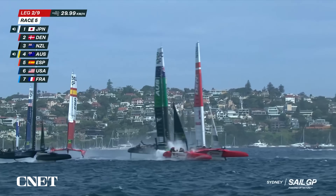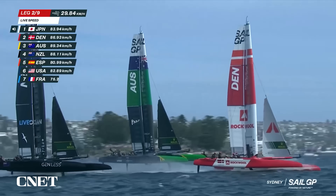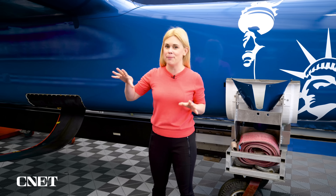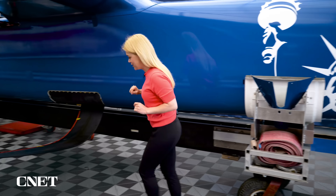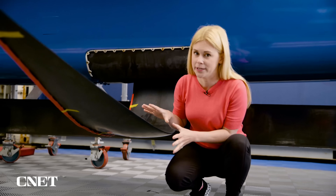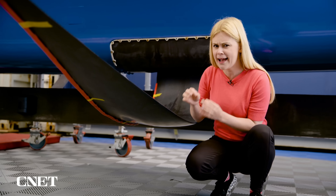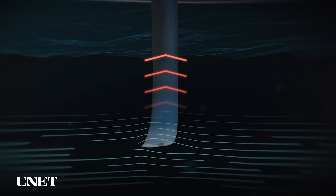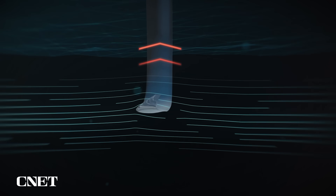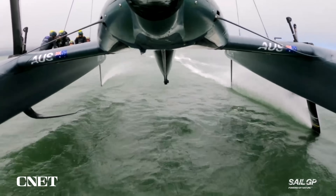Those high speeds are all thanks to some pretty simple physics. While there's a lot of action happening on top of the water with crew manically moving about, the real action happens underwater. This is a hydrofoil — known as the dagger board. It acts like an airplane wing. Water moves above and below this foil, which generates lift, lifting the boat out of the water and reducing drag. That's where you get those really high speeds.